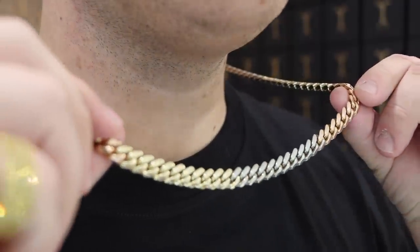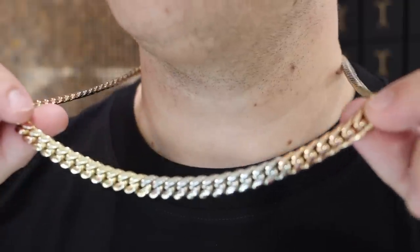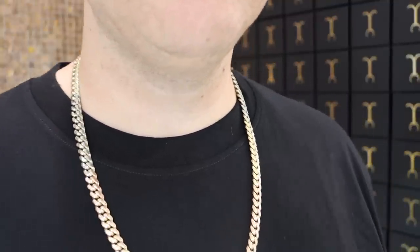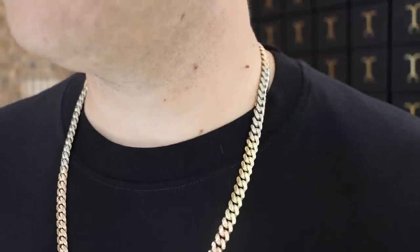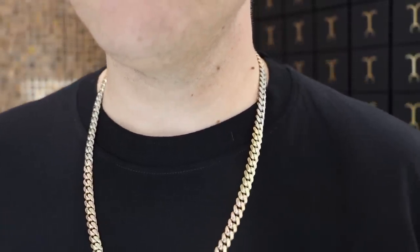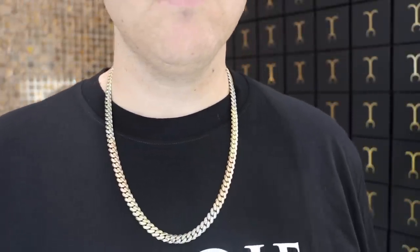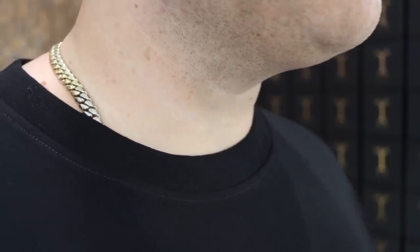First up: this 8 millimeter tri-color Miami Cuban link. This is a somewhat heavy, big chain. If I pull it outside you can see it has real presence, and with the tri-color it looks so cool — it stands out. If you want to wear your chain out and show it off, you can do so and you get this look, which is super clean in my opinion. Now when we tuck it in...